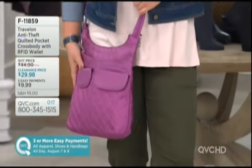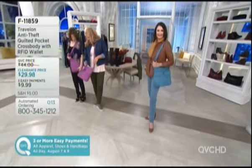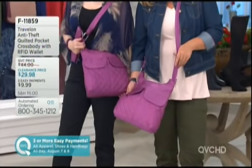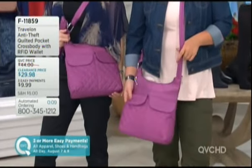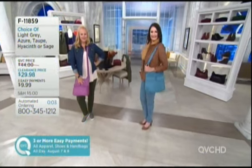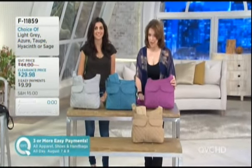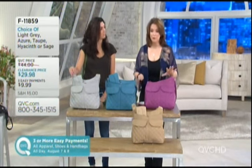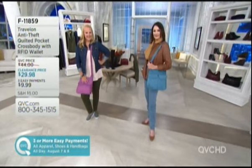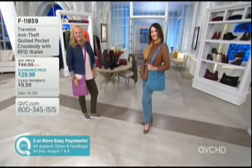Over 800 now ordered. We can go cross body, we can go on our shoulder. The azure blue, gorgeous. Two good girlfriends who want to hang out together - you can have the same color and enjoy that. Grab this now while we have it on those three easy payments. We've got azure blue, the hyacinth, taupe is the next one to go, and then that gray - really like a silver gray, it would be beautiful. F11859. Easy pay goes away at the end of the day, do not miss out on that. Erin, thank you so much for being here.